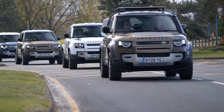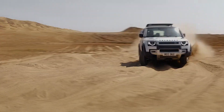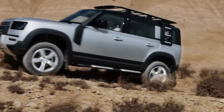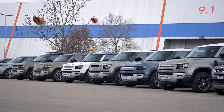Jaguar Land Rover is deploying more than 160 vehicles globally for use by emergency response teams tackling the COVID-19 pandemic, including the all-new Defender. This includes the British Red Cross, which has taken delivery of 57 brand-new SUVs for delivering food and medicine to the elderly and vulnerable.